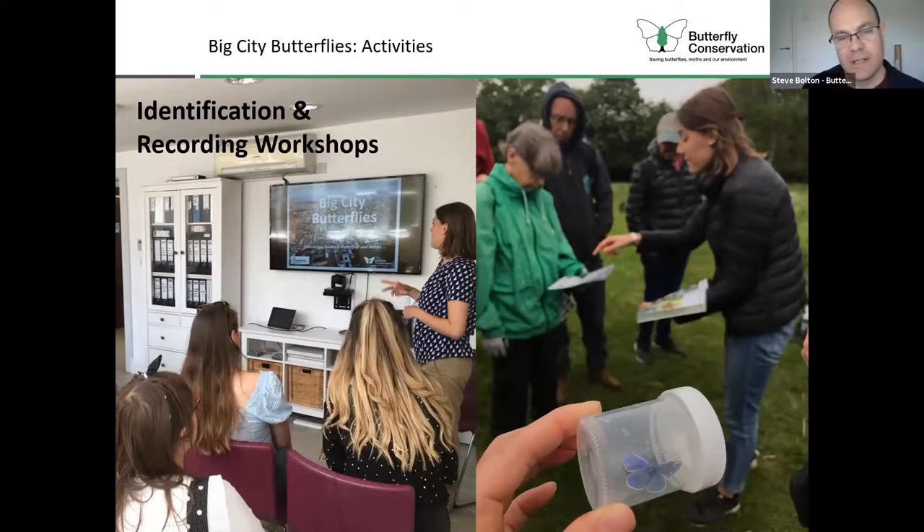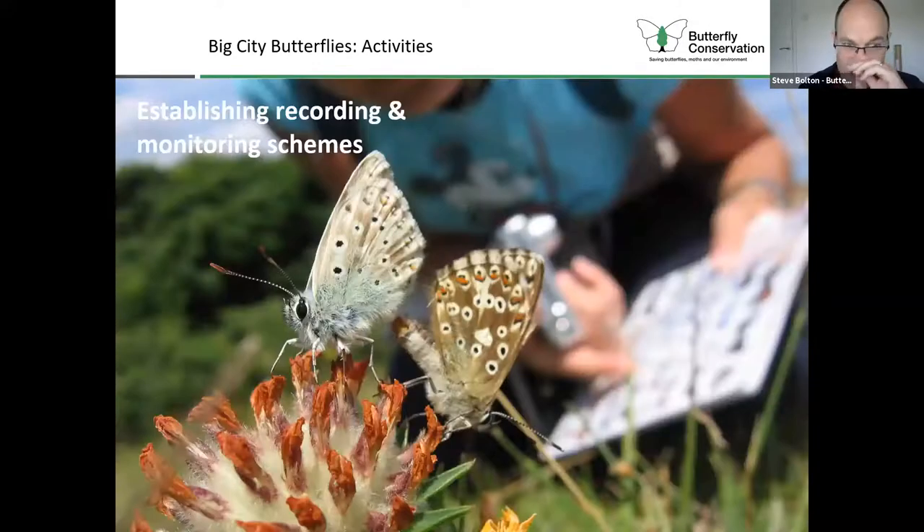We can slowly build links over the good four-year time period for the project, which will hopefully enable us to establish more recording and monitoring schemes. The ideal is the weekly butterfly transect — we've got a number of those across London but we want to do more. We can cater to different audiences with more casual ad hoc recording. There are really great apps that allow you to submit butterfly records on the go, particularly the iRecord Butterflies app.